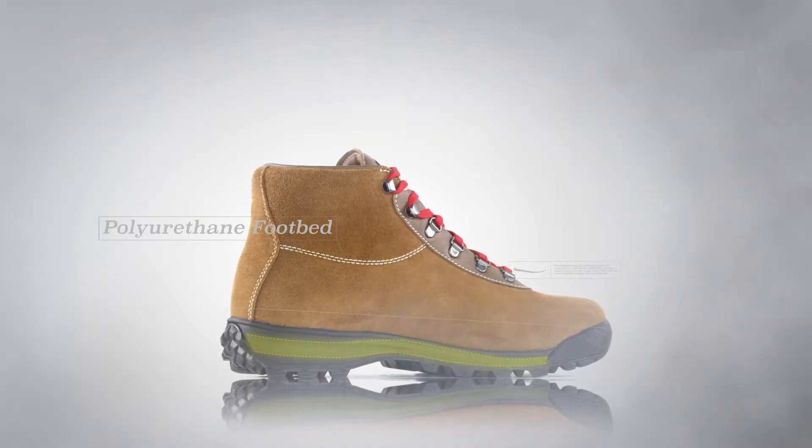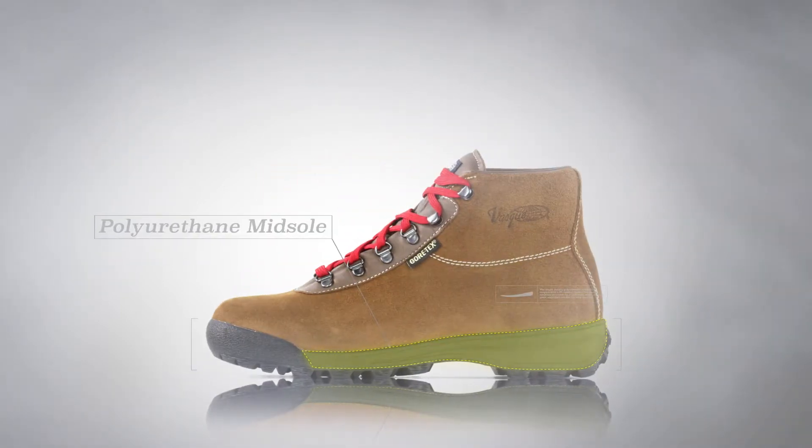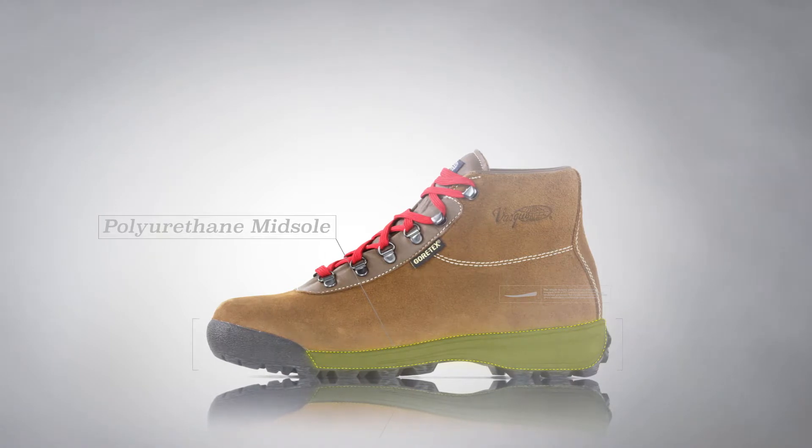The poured polyurethane footbed and heel cup have excellent rebound, and a polyurethane midsole offers stability and comfort for logging long miles on the trail.